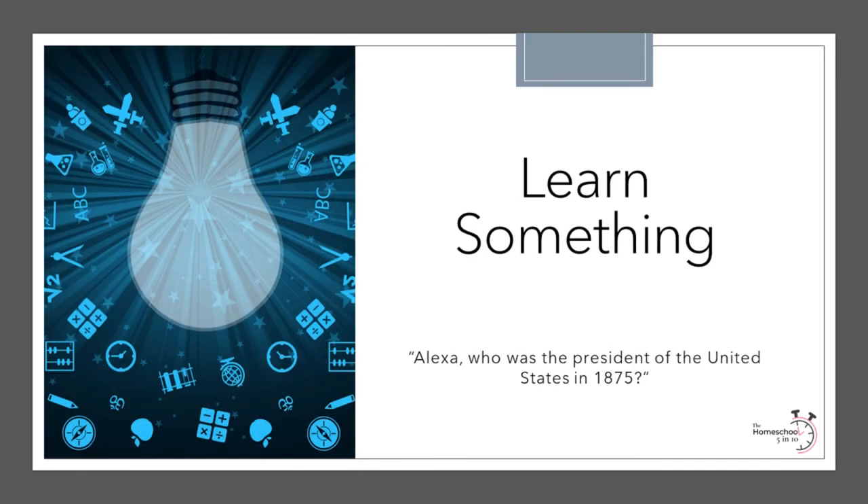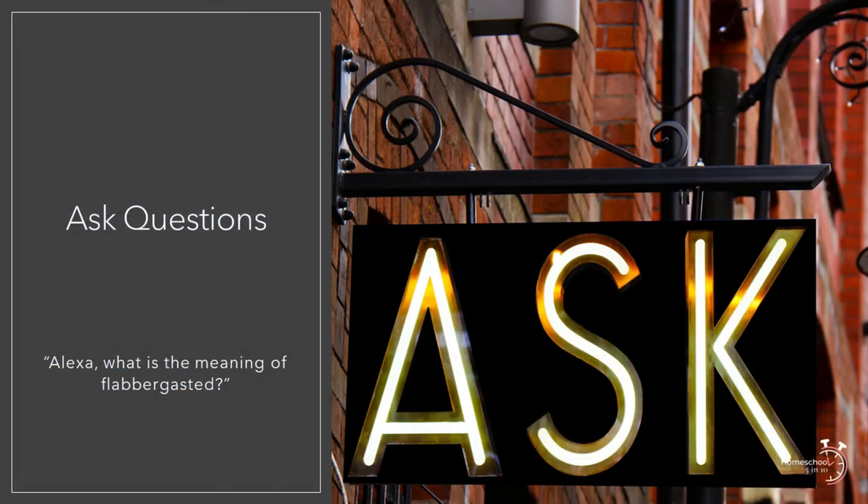Besides all that, Alexa is just smart. If you are having a discussion in history and forget who the president was at a certain time, just ask Alexa. For example: "Alexa, who was the president of the United States in 1875?" Or if you are reading a book and don't know the meaning of a word: "Alexa, what is the meaning of flabbergasted?" She can also spell words, find synonyms, and serve as a calculator. If your child is doing probability problems in math, you can ask Alexa to pick a number, roll a dice, flip a coin, or pick a card.